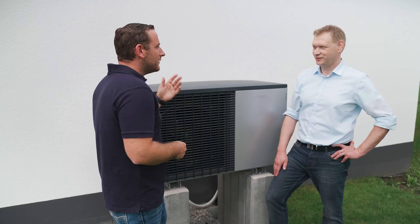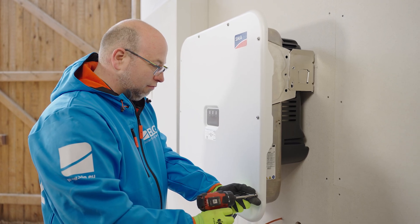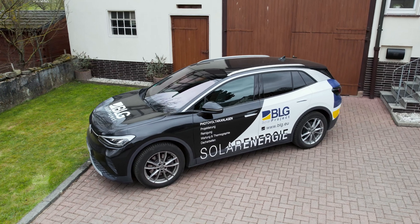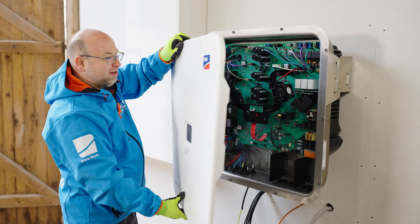The system can also be used to integrate a heat pump at a later date. Master electrician Dominic Heinemann from BLG Project GmbH, a professional partner of SMA, is completing the system today and putting it into operation.